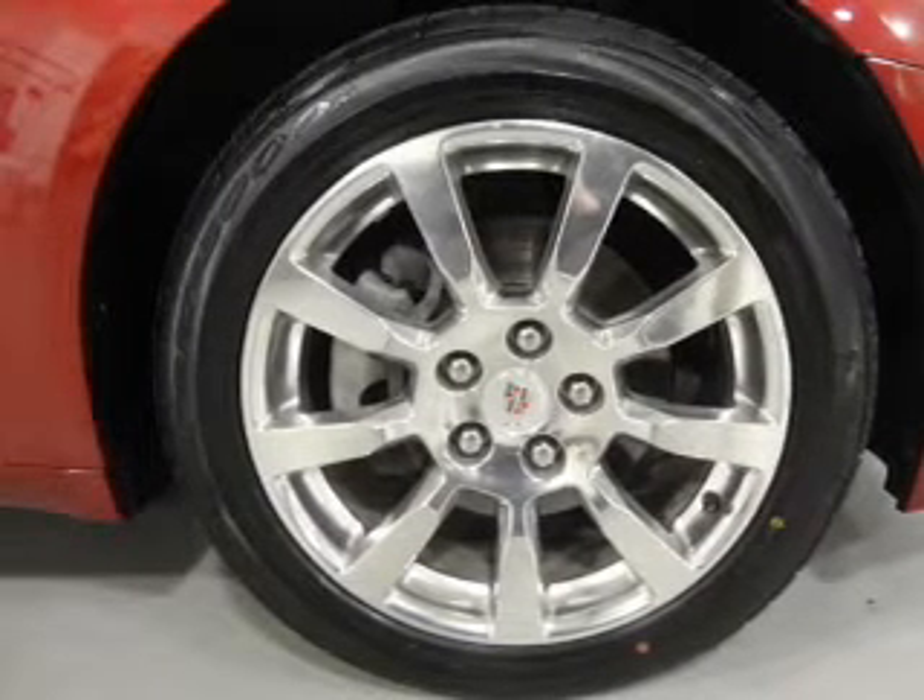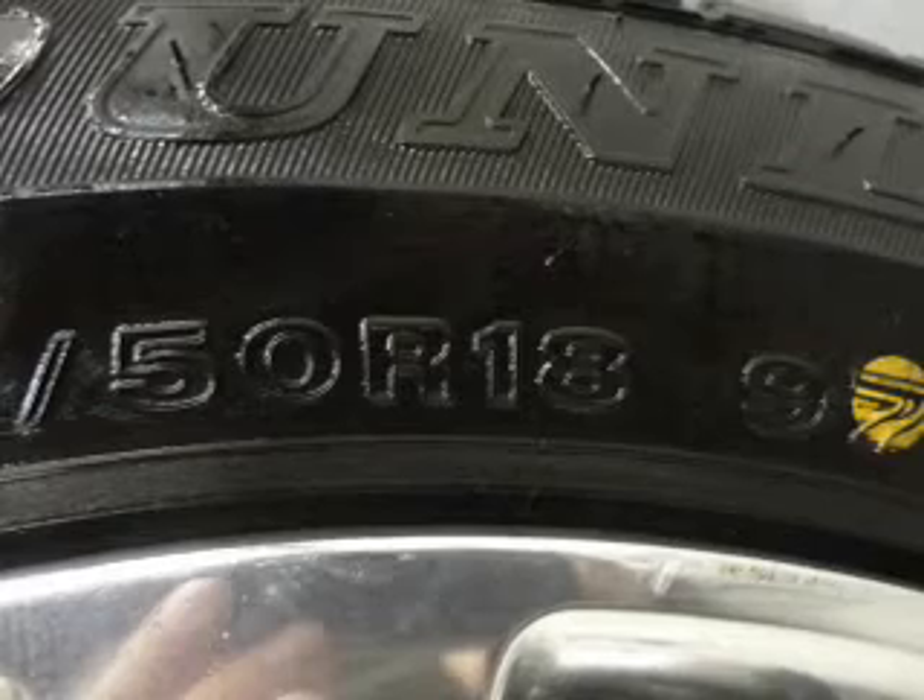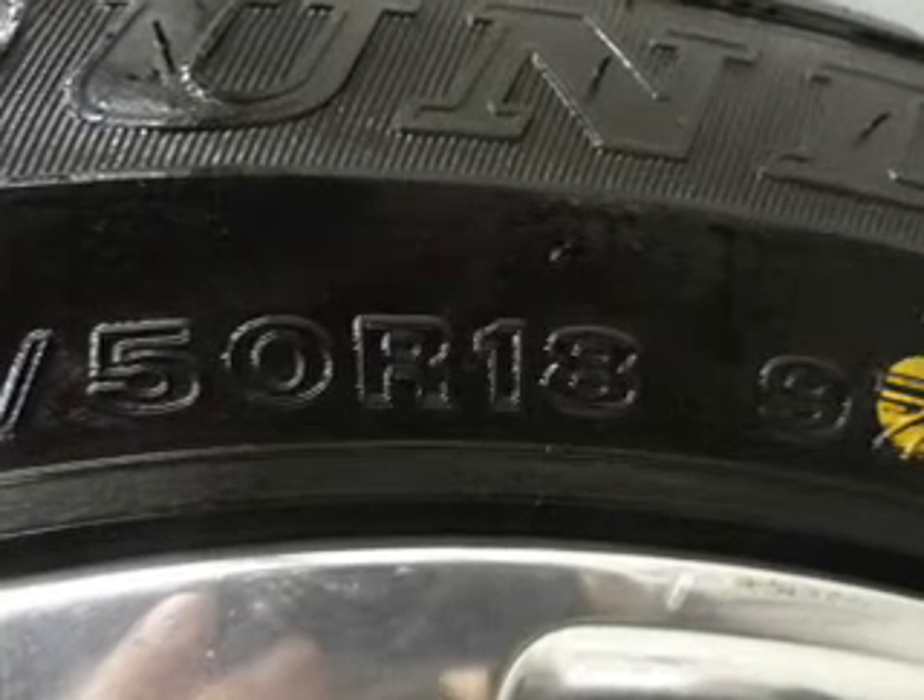The powertrain includes rear-wheel drive with a reliable six-cylinder engine driven by a six-speed automatic transmission.